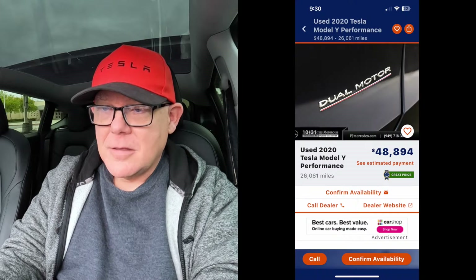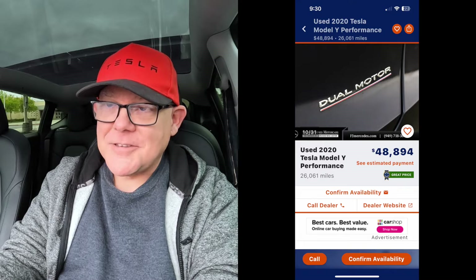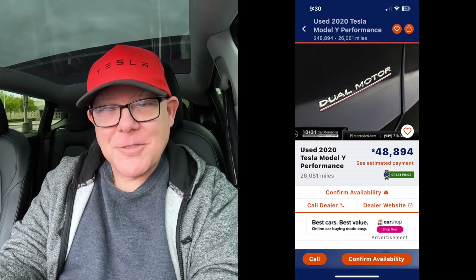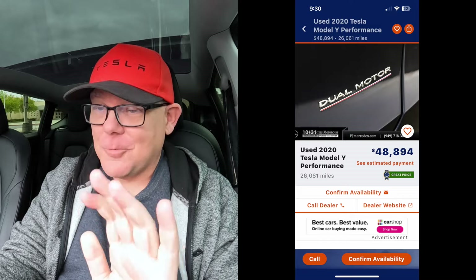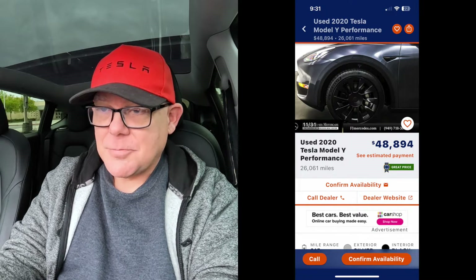Let's go to another one — actually, it's the same car again. Now we've got a situation leaving a little doubt in your mind because it says dual motor with the red underline, which could be a photo of another car altogether. Be careful of this listing. It's a little shady — not necessarily on purpose, but something's weird. They're showing the wheels for the long-range and claiming it's a performance.